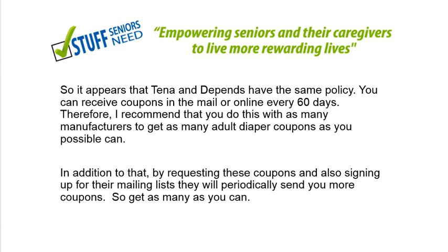Both companies have very similar products. What I would recommend is to almost do a tag-team situation: call Tena, get coupons from them and have them last as long as possible, then call Depends, get coupons from them and have them last as long as possible — bouncing back and forth. That's really the best you can expect. In addition to that, you can sign up for their email list and they will periodically send you coupons.